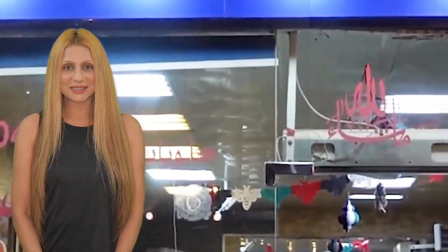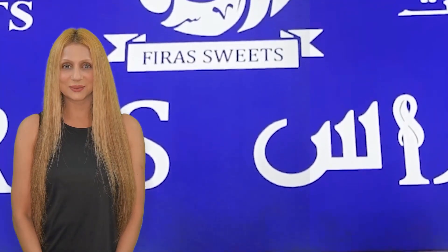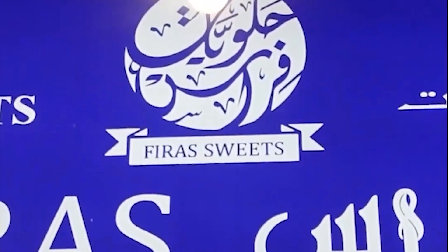Hi everyone, I'm Namrita Higdeh and welcome to my YouTube channel. If you are in Dubai and have a craving for Arabic sweets, I know just the place. The best place to find authentic Arabic sweets is Firat Sweets.